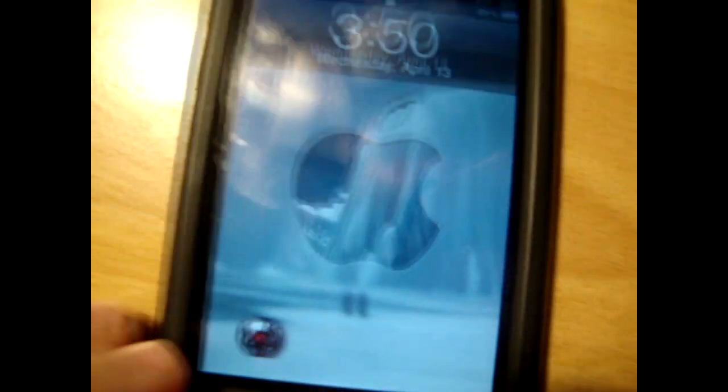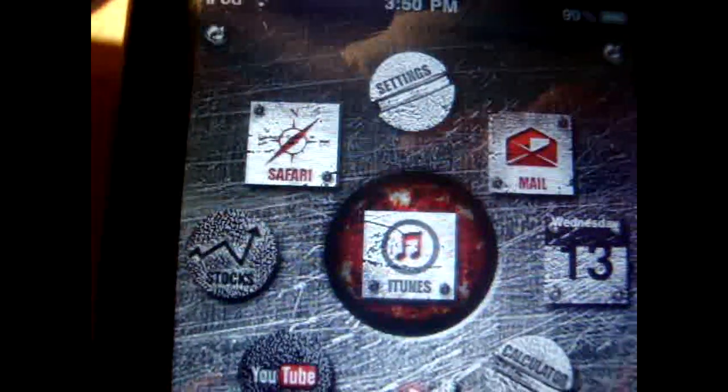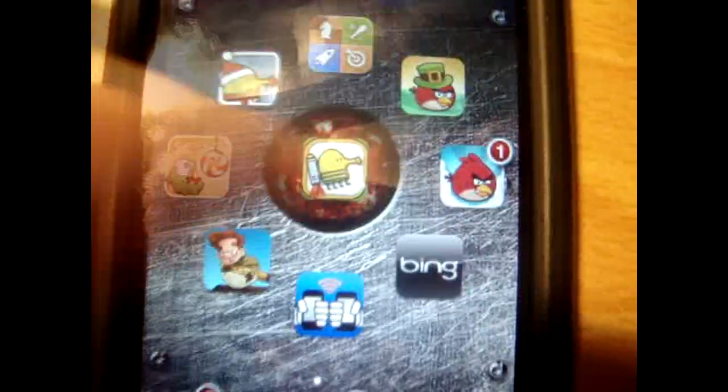At number five we have The Metal Thing. As you can see it has a custom slider. I like this theme a lot just because it's really creative — it has an animated background and it really does look like a metal thing. This is one of my more favorite ones as we get further down the countdown. It's not my absolute favorite because not most of the apps are customized.